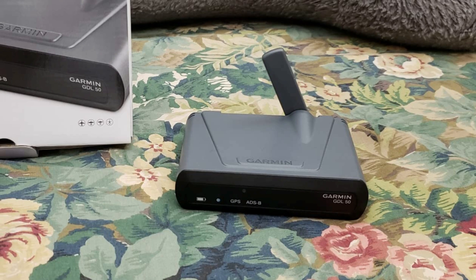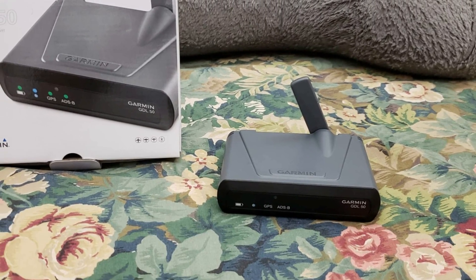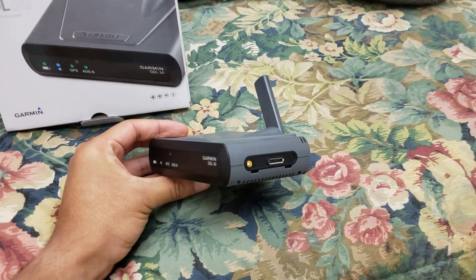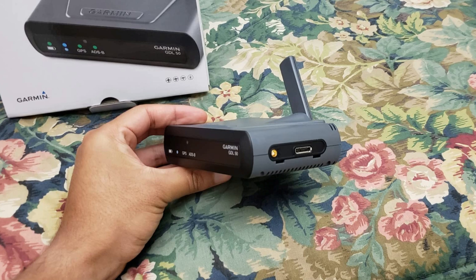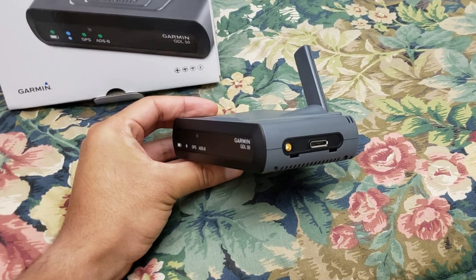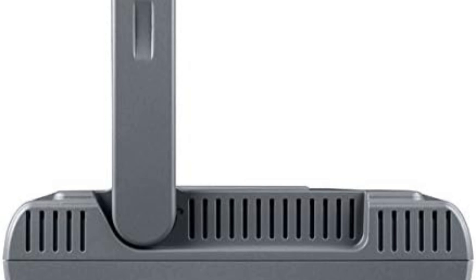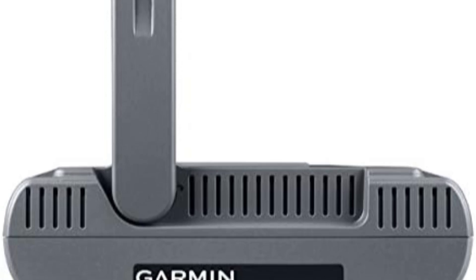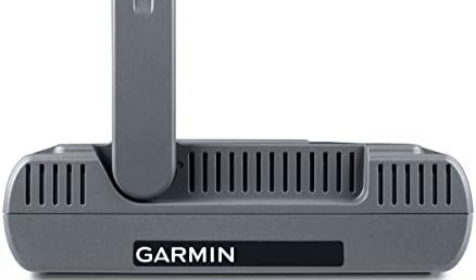For those looking for more than just ADS-B weather and traffic, Garmin also offers the Sirius XM-enabled GDL52 model. While not the cheapest option, the GDL50's solid engineering and trustworthy performance make it a worthy investment. Users recommend adding a suction cup mount and a cigarette lighter charger for added power reliability during flights. Overall, it's a top-tier ADS-B receiver for serious aviators.